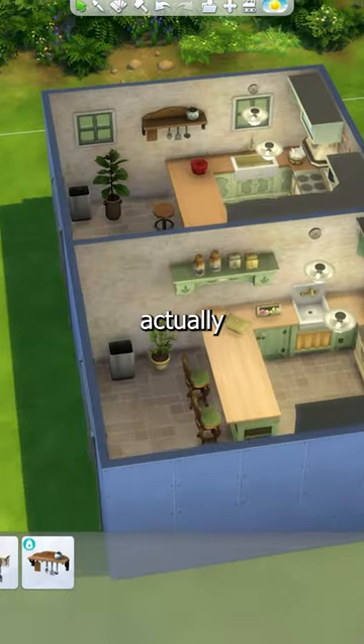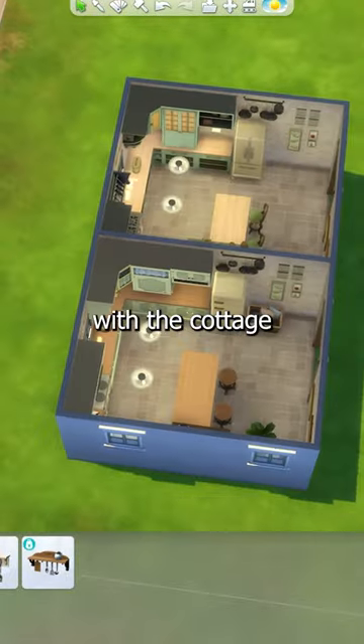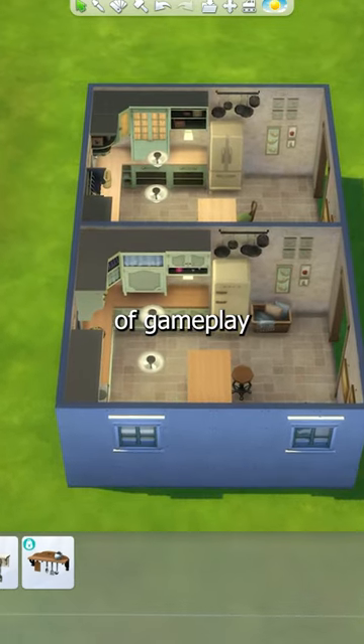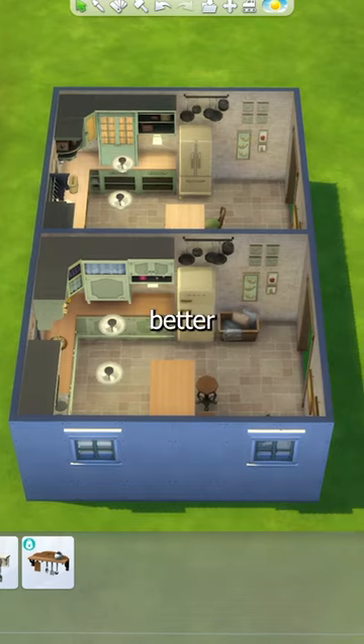If anything, the Cottage Living one looks a little bit better, and with the Cottage Living expansion pack you literally get tons of gameplay as well as tons more build mode objects, making it a much better value for money pack.